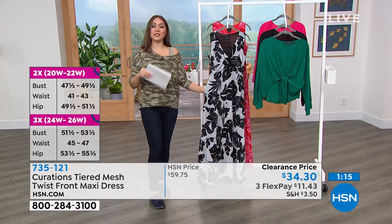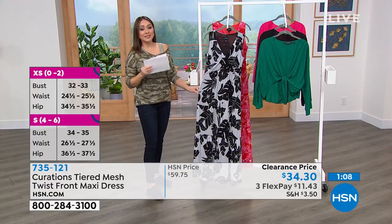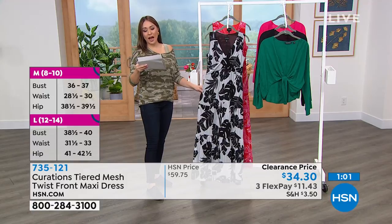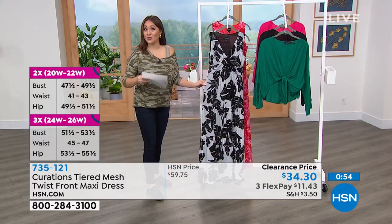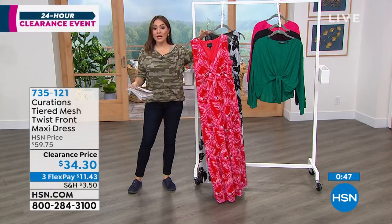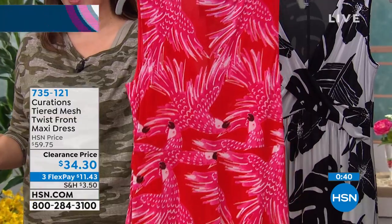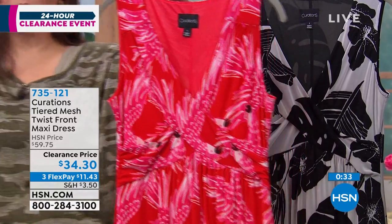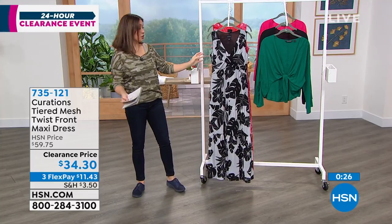The red parrot is the most limited — fewer than 200 total remaining. If your size and length are available, scoop it up now; it'll be the first to sell out. The black-and-white palm is still available. This originally was almost $60; on clearance today it's $34.30. Three flex pays bring it home for $11.43. Item number 735-121.